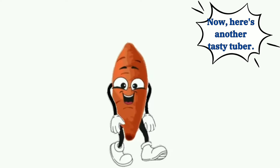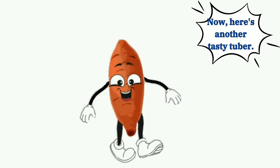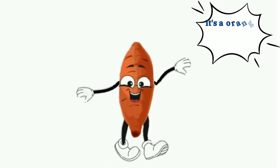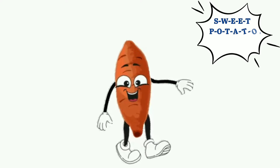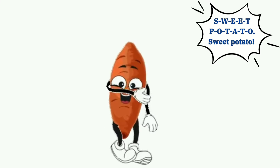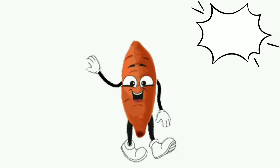Now here's another tasty tuber. It's an orange sweet potato. S-W-E-E-T-P-O-T-A-T-O, sweet potato.